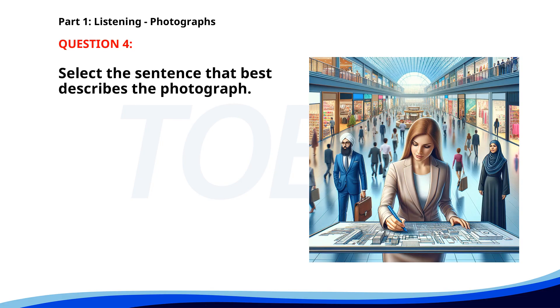Number 4. A. A group of students is studying in a library. B. People are boarding a flight at an airport. C. A barista is serving drinks to customers. D. A woman is drawing on a blueprint in a shopping mall. The correct answer is D: A woman is drawing on a blueprint in a shopping mall.